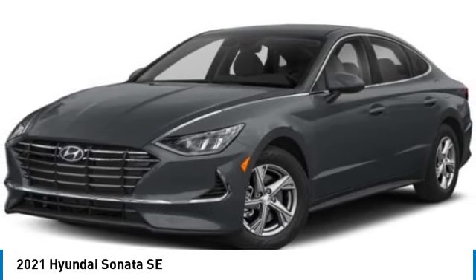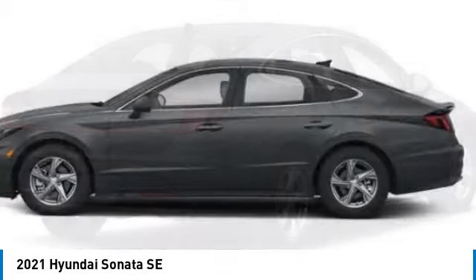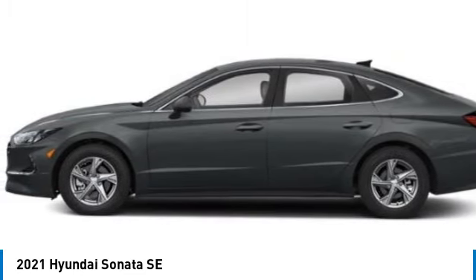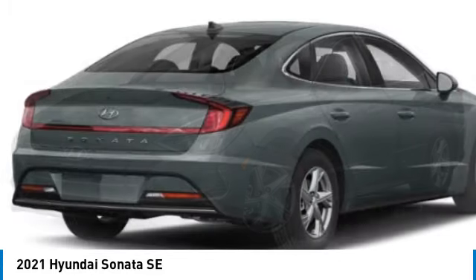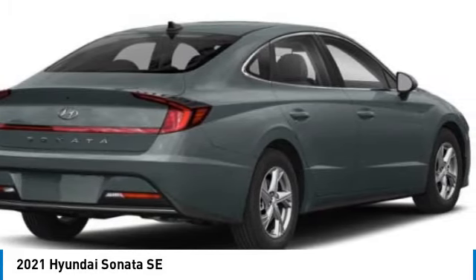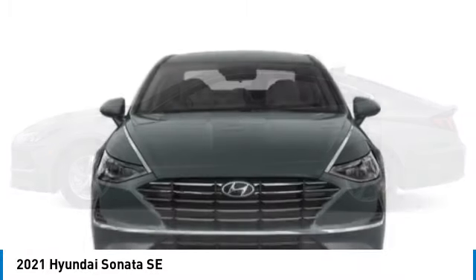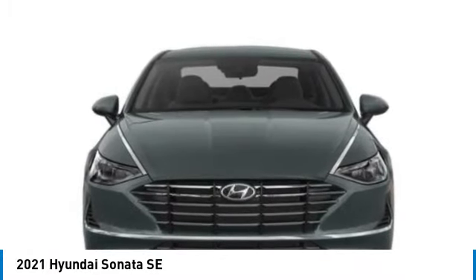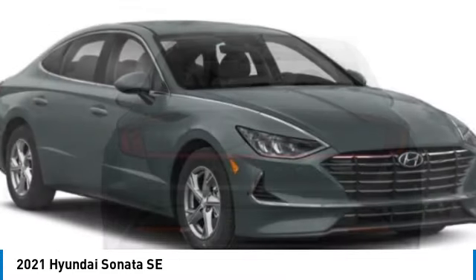Stop by and take a look at the 2021 Sonata. The Sonata has a long list of technologically advanced interior features and options that make driving safer, more convenient, and much more fun. Don't forget the exterior corrosion protection, a 14-step roto-dip system that provides unmatched protection for your Sonata. This vehicle has less than 25,000 miles.